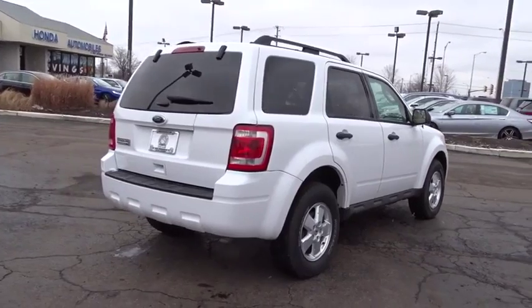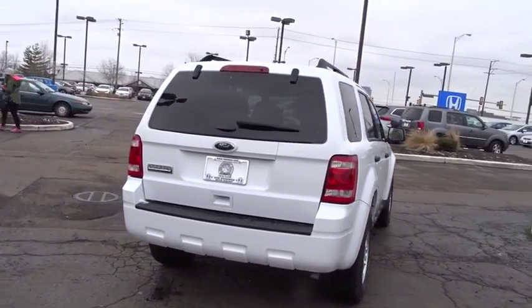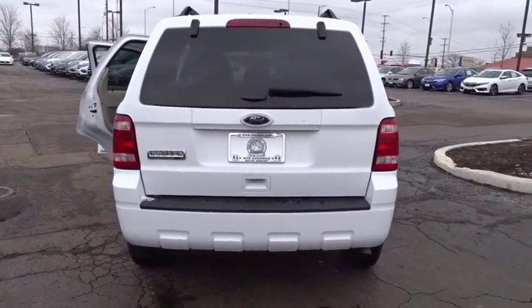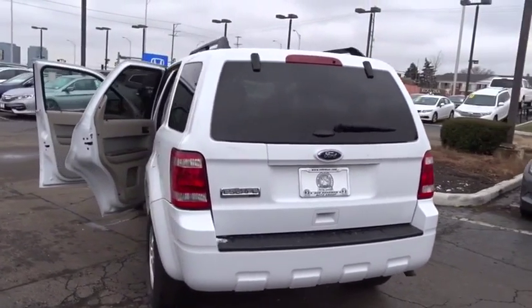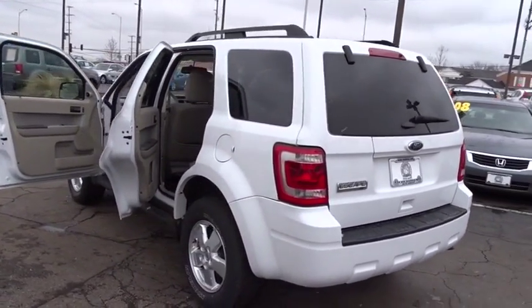Remote keyless entry, brake assist, overhead console, tachometer, Sirius satellite radio, panic alarm, front bucket seats. Wouldn't you look great in this vehicle? Stop in today and see for yourself.